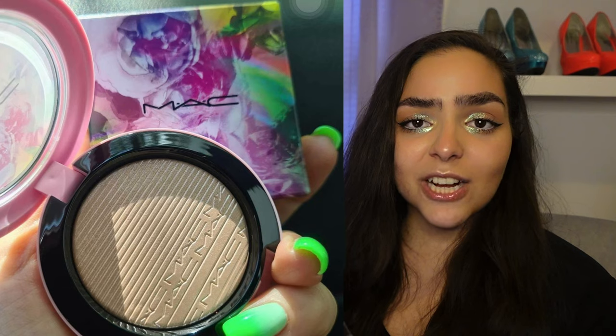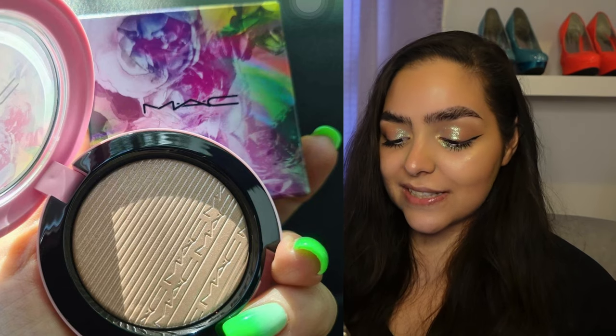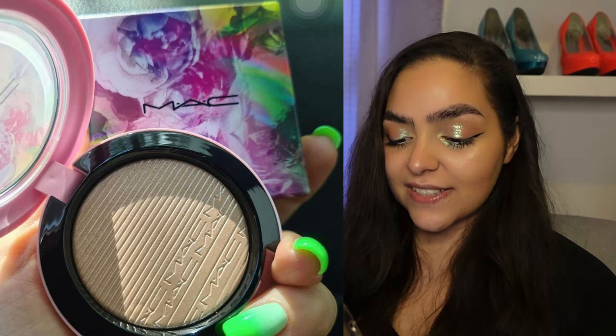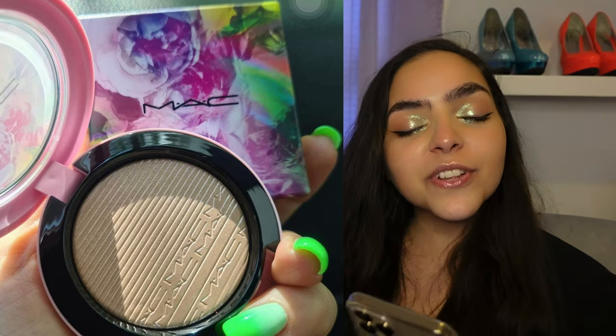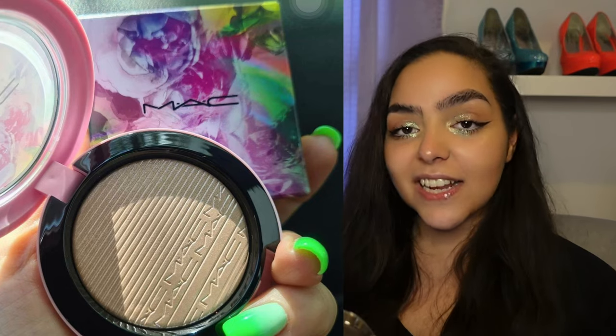I don't purchase from MAC — they're not cruelty free. But it's pretty, it's different, it's nice for summer. I like the colors, I like the packaging. Hopefully the rest of the collection will be exciting and not just a bunch of re-promotes in pretty packaging.